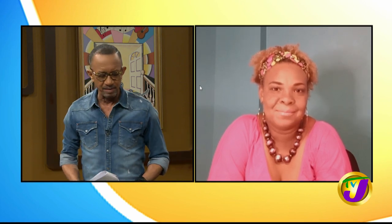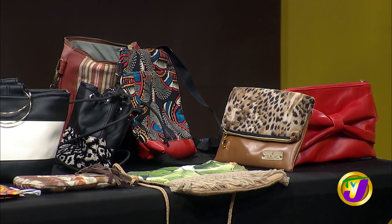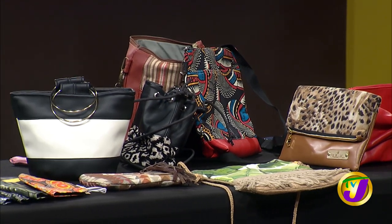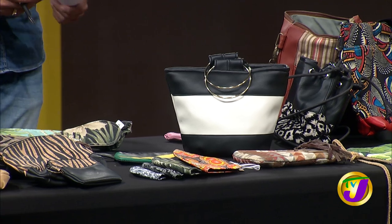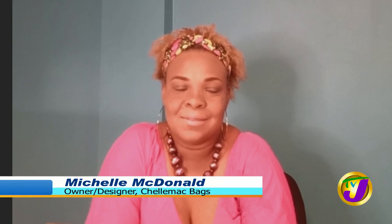Tell me about Shelly Mac Bags — when did you start this? Sewing has been a big part of my life. I started out making my own clothes, bed linens, you name it. Shelly Mac Bags actually started out of a need for bags that were durable and stylish. I started making my own bags, and then it propelled me into making bags for my friends — and the rest is history.